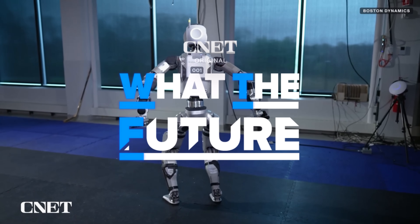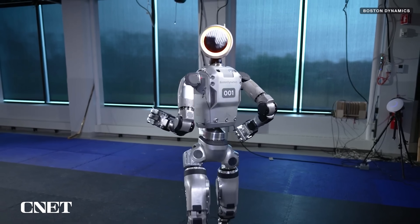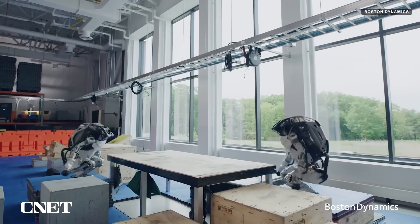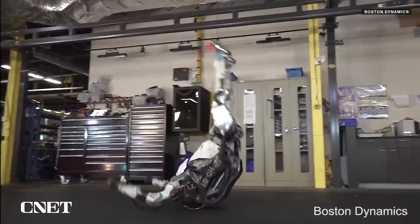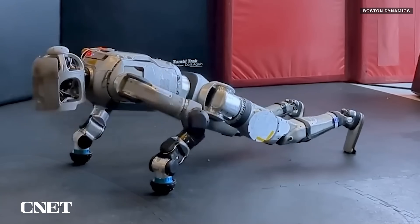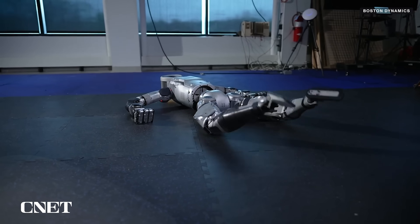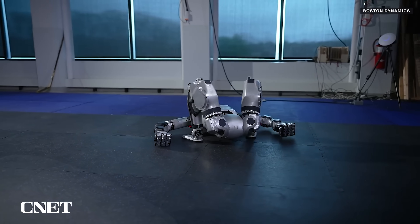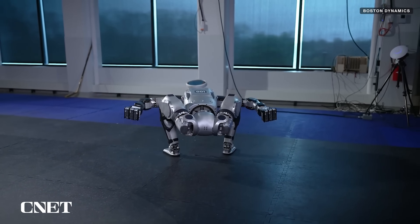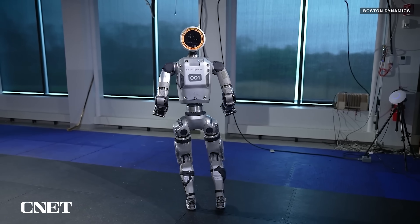This year, Boston Dynamics introduced an all-new all-electric Atlas, finally retiring its iconic acrobatic hydraulic Atlas, now called HD Atlas. Boston Dynamics says this new robot is a key stepping stone in the road to commercializing this technology. The all-new Atlas is capable of moving in what I would call superhuman ways, which is one thing I suspect we'll be seeing more of as humanoid robotics technology advances.